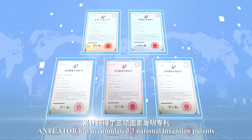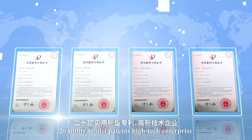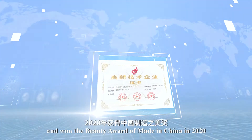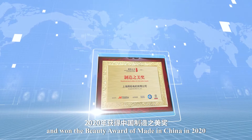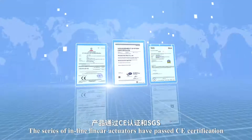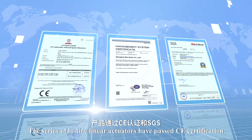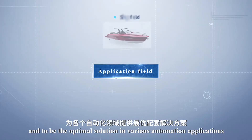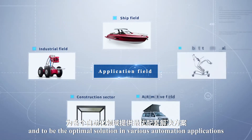Antuator has accumulated three national invention patents, 20 utility model patents, and is recognized as a high-tech enterprise. It also won the beauty award of Made in China 2020. The series of inline linear actuators have passed CE certification and are the optimal solution in various automation applications.